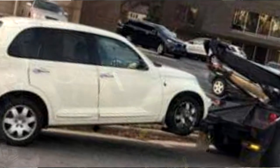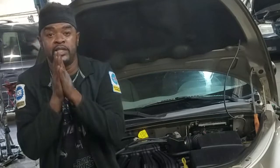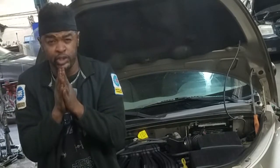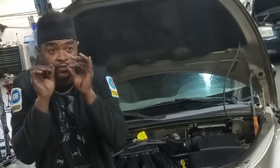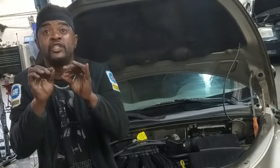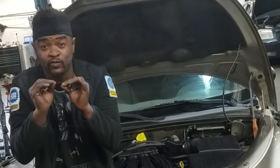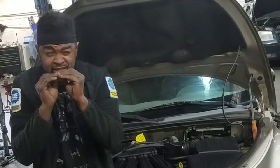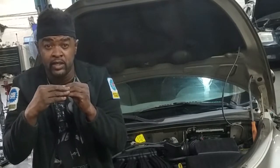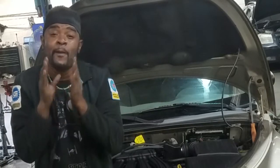One of the ways you end up needing a tow truck is you let your timing belt go too long without replacing it. I want to talk about timing belt interval changes — when you should change it. According to Chrysler, the manufacturer, they recommend you replace it at 102,000 miles for the non-turbo engine, and the turbo is just a little lower at 100,000 miles.